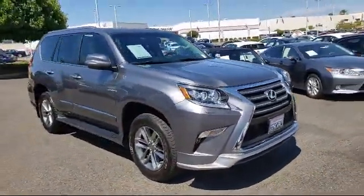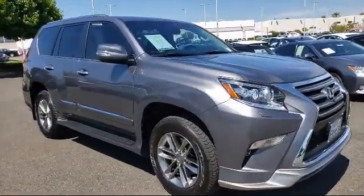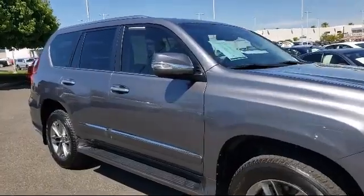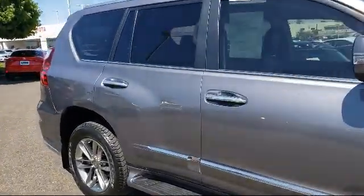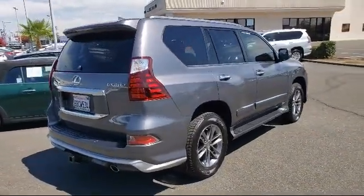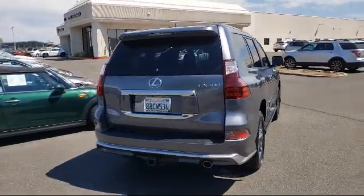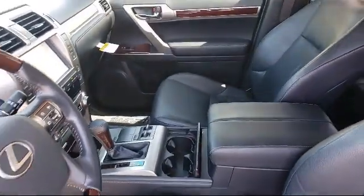This vehicle comes equipped with a leather wrapped steering wheel, four wheel drive, running board package, rain sensitive windshield wipers, rear spoiler, MP3 player, third row seating, electronic stability control, tire pressure monitoring system, navigation, and has less than 10,000 miles on the odometer.